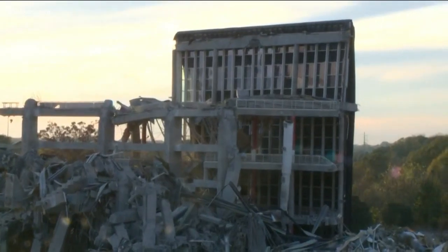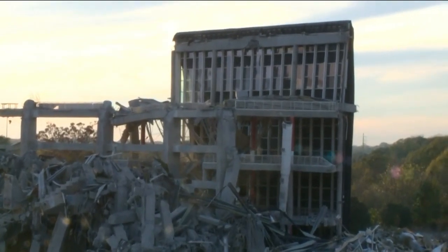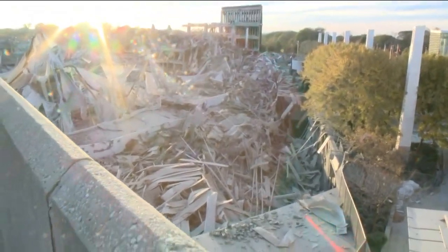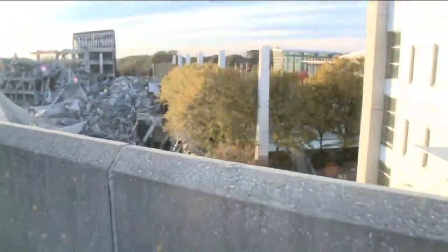The site is expected to be cleaned up by February 18th of next year. Next Tuesday, the 28th, officials will meet to talk about the demolition and any new updates. Live from the site of the old Georgia Dome, Debra Tuff, 11 Alive News.